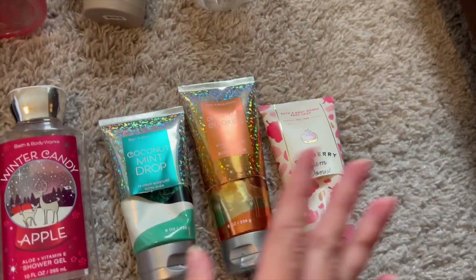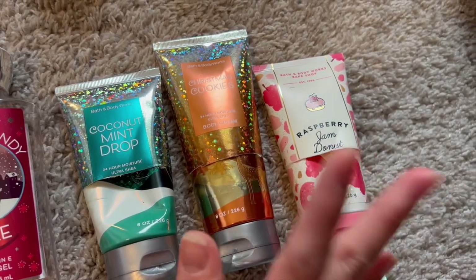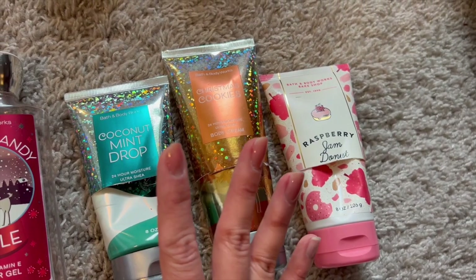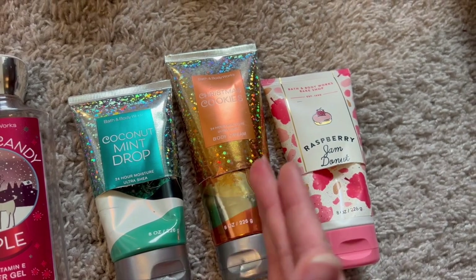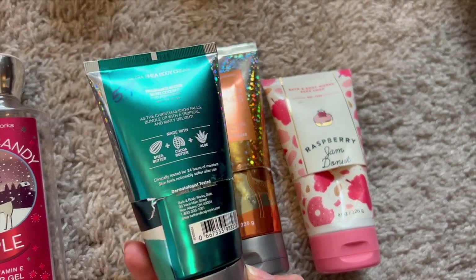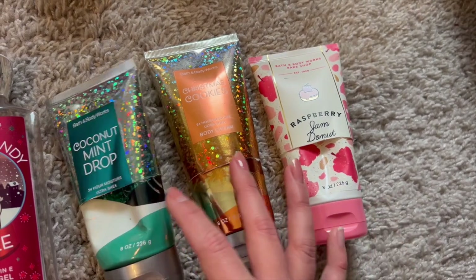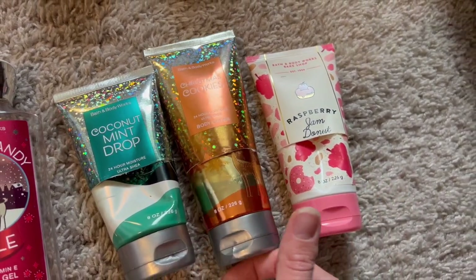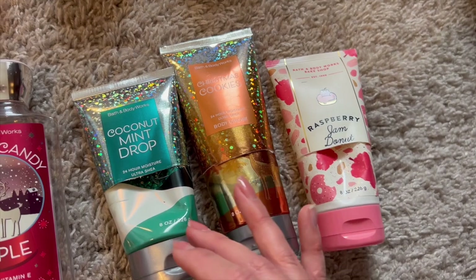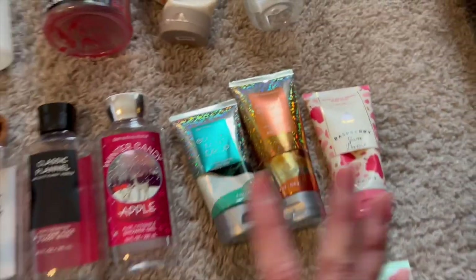I finished off three body creams, which is really important to note — in six months I only got through three, meaning I get through about one every two months. So realistically I should only be picking up one to two per season. I have Coconut Mint Drop from 2020, Christmas Cookies, and Raspberry Jam Donut. I absolutely adored all of these body creams — it takes me a while to use a body cream, so I have to make sure it's a scent I absolutely adore or I just won't use it.